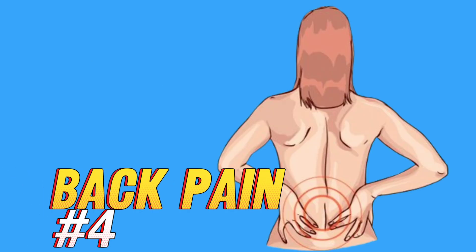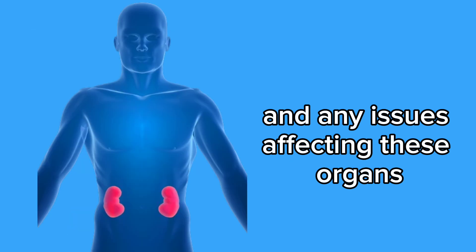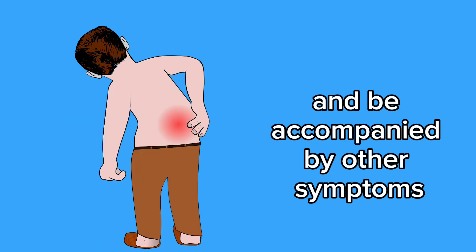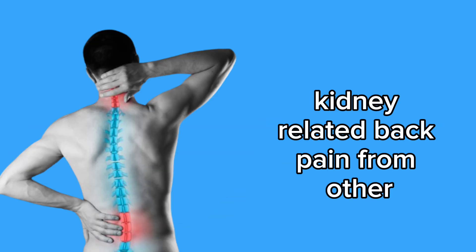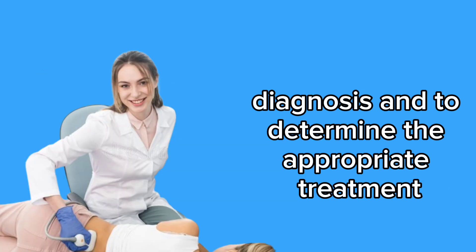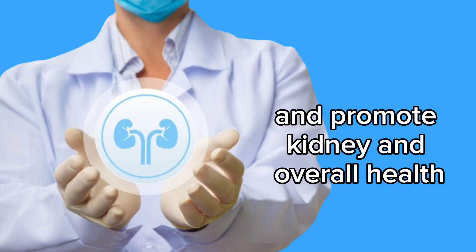4. Back pain. Back pain can be a sign of kidney problems, especially when it's persistent and located in the lower back region. The kidneys are situated in the lower back, and any issues affecting these organs can cause discomfort in this area. Kidney-related back pain can be described as a dull, persistent ache that may intensify over time and be accompanied by other symptoms such as fever, nausea, or difficulty urinating. It's important to differentiate kidney-related back pain from other common causes such as muscle tension or spinal issues. Consulting a doctor is essential for an accurate diagnosis. Don't ignore persistent back pain, especially if it's associated with other symptoms, as early care can help prevent complications and promote kidney and overall health.